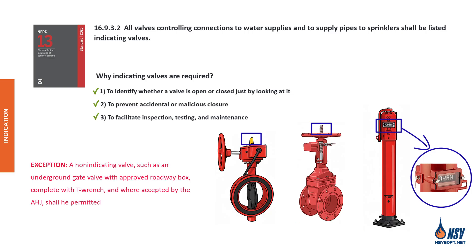However, there is one exception. A non-indicating valve, such as an underground gate valve installed with an approved roadway box and a T-wrench, may be permitted, but only if it is accepted by the Authority Having Jurisdiction (AHJ).